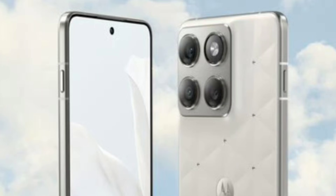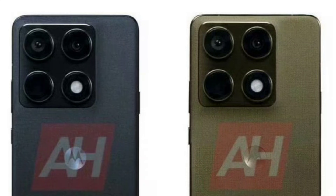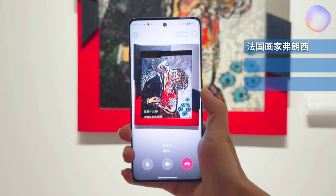The camera island is positioned in the upper left corner with three lenses, and the layout suggests main, ultrawide, and periscope telephoto roles. The frame is metal, and the right side houses the volume and power buttons, while the left side contains a dedicated key that may serve AI-related functions.